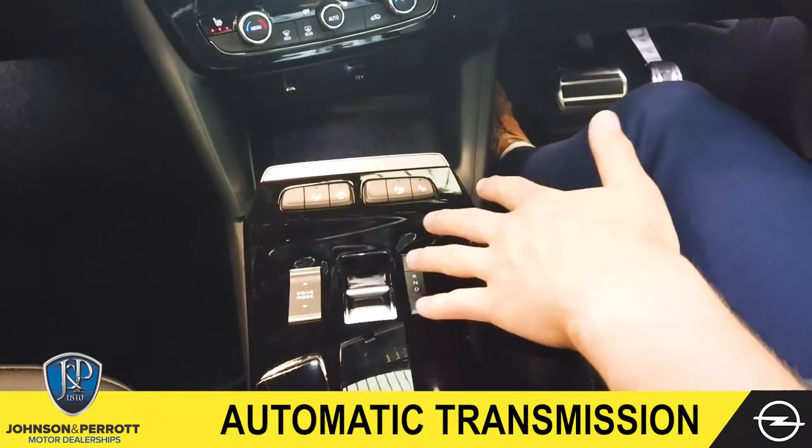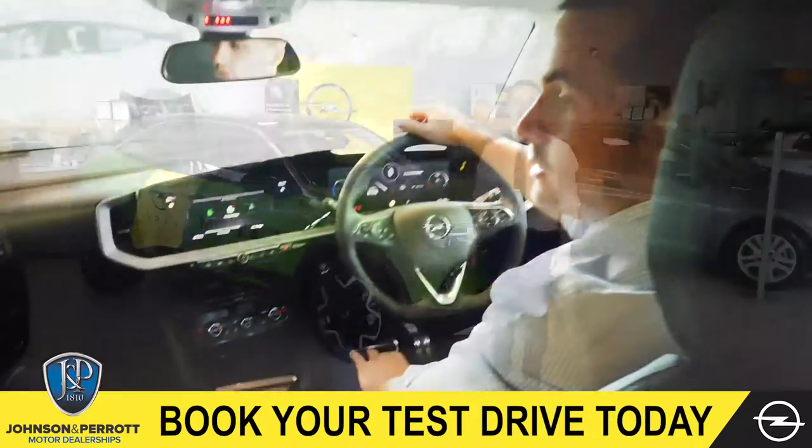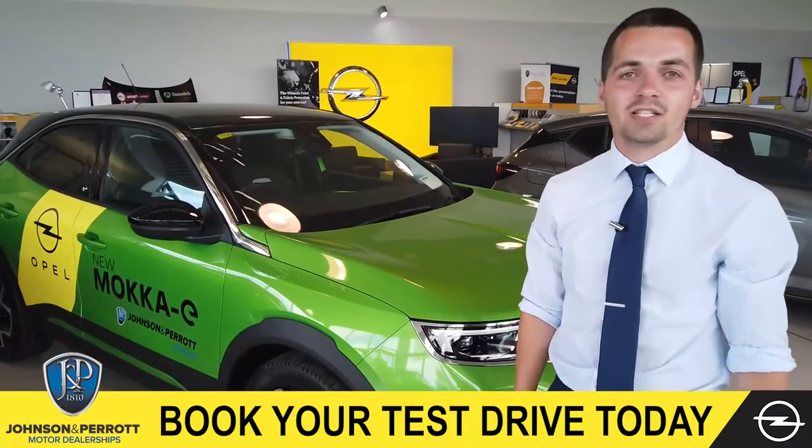And then finally we've got our automatic transmission, as all electric cars are automatic, as well as our push-button handbrake. Thanks for watching the video — if you have any questions drop in to us here at Johnson Perrett Douglas.